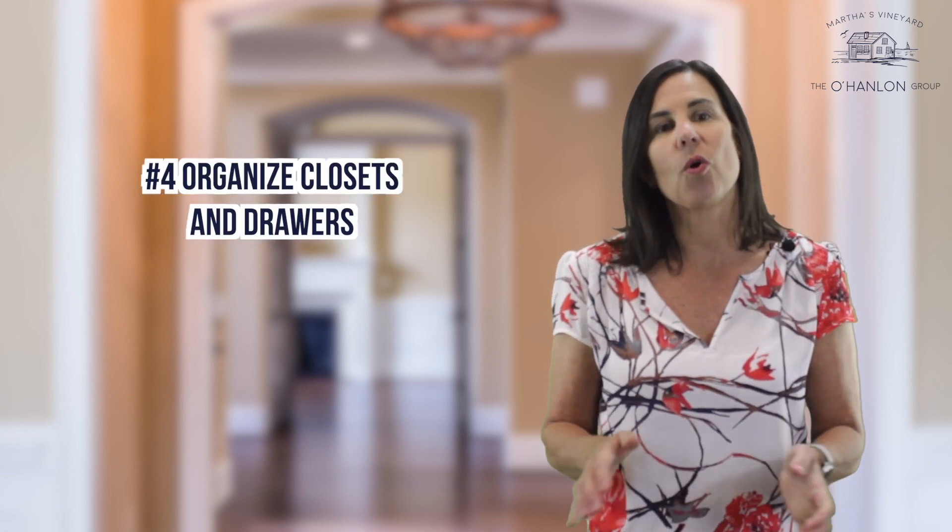Number four, organize closets and drawers. Messy closets give the appearance that your home doesn't have enough storage space.